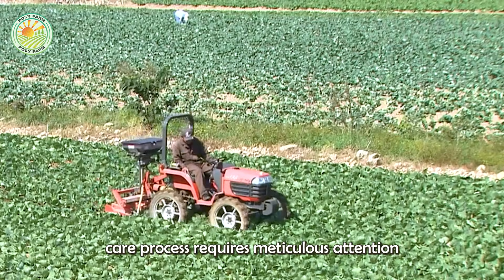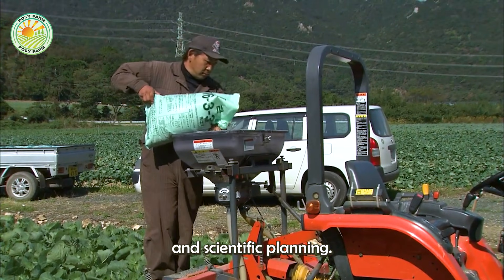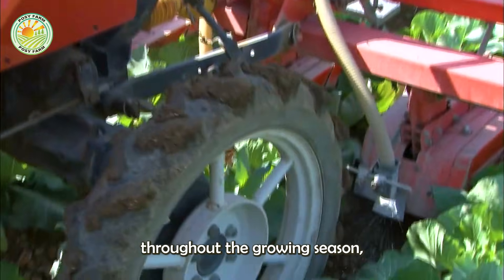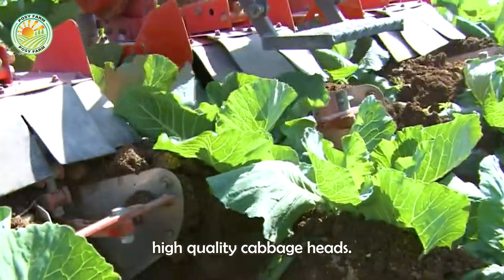The post-transplant care process requires meticulous attention and scientific planning. Fertilizer is applied in multiple stages, typically two to four times throughout the growing season, to promote even growth and produce high-quality cabbage heads.